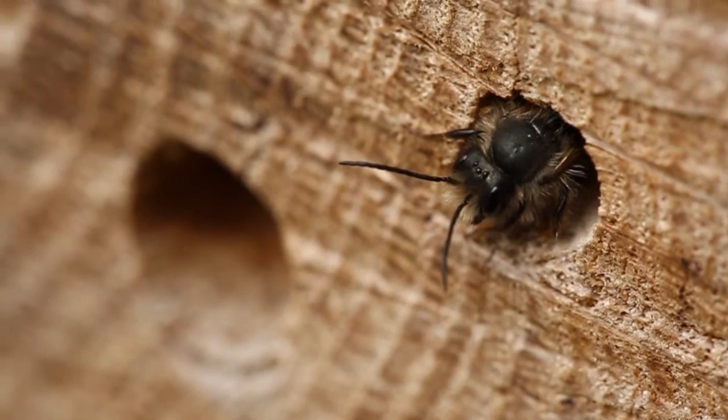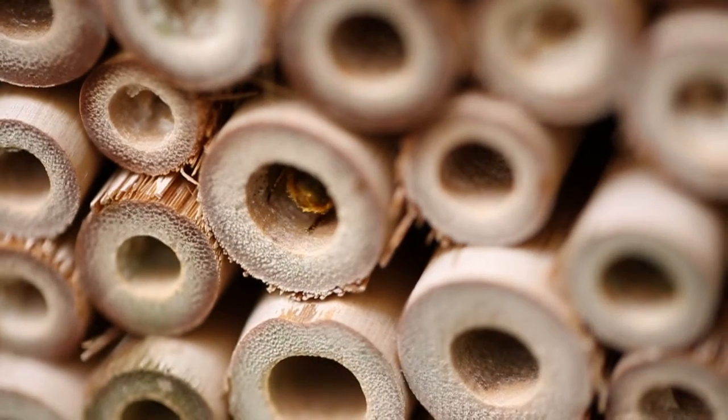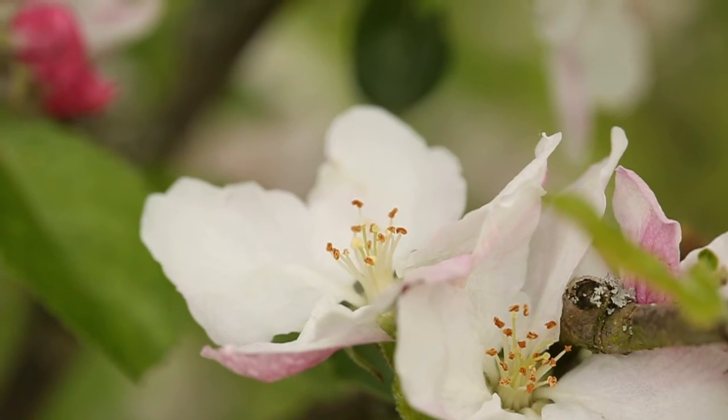However, they are very important and efficient pollinators. Many species are active early in the season and are especially important for fruit pollination in the spring.